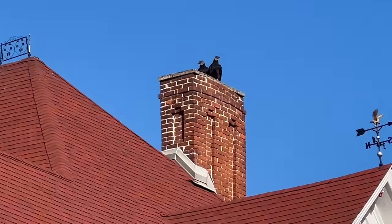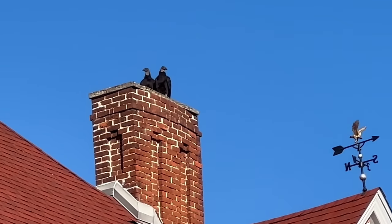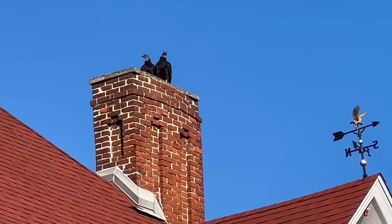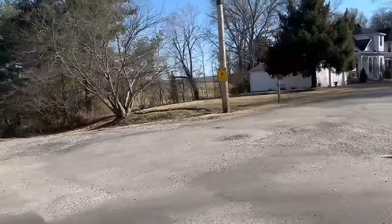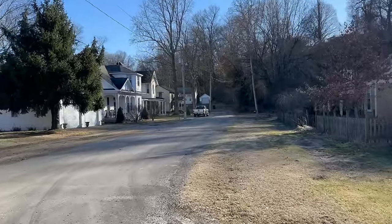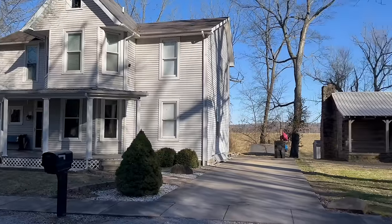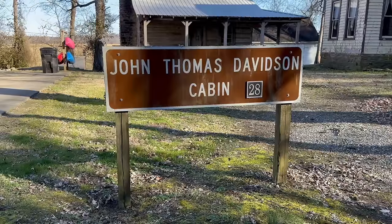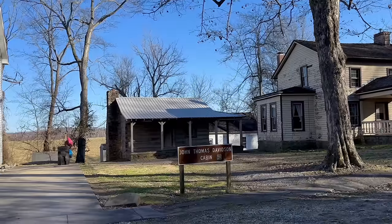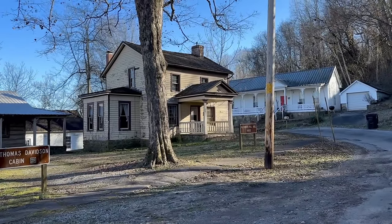At first I thought the buzzards up on the chimney were just fake, part of the facade - but on closer look, they are real sightseers. Moving on, there are a few more sites to see down at the end of Columbus Street. There's a home built in 1901, and then you have the John Thomas Davidson cabin, which was built elsewhere and then moved here. And then on the end is the Alexander Hall Buell House.